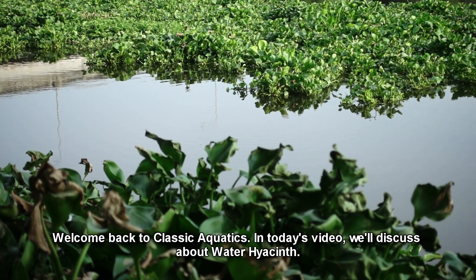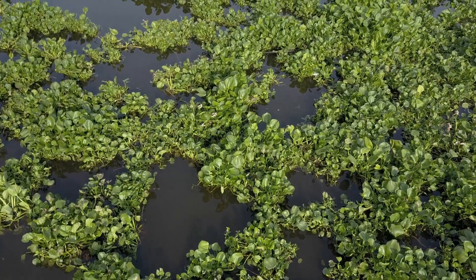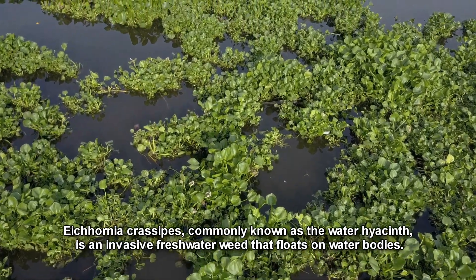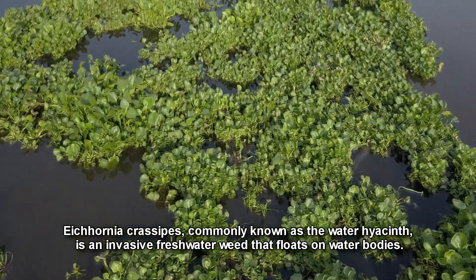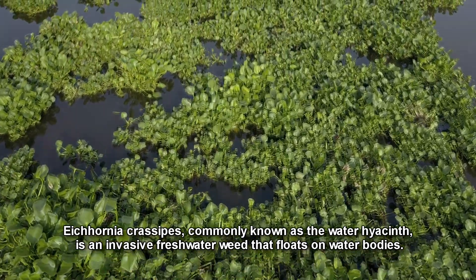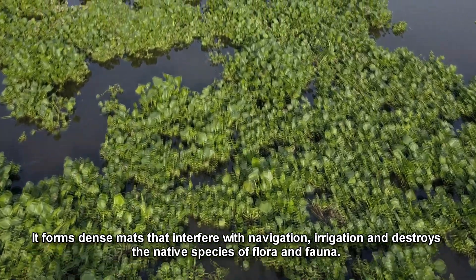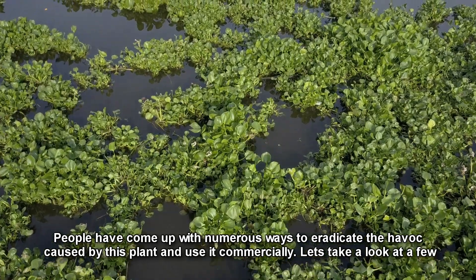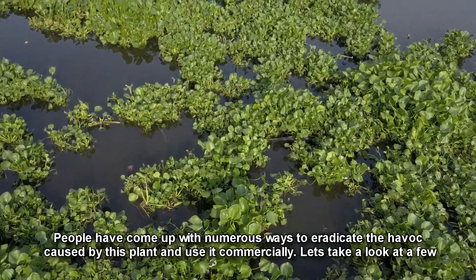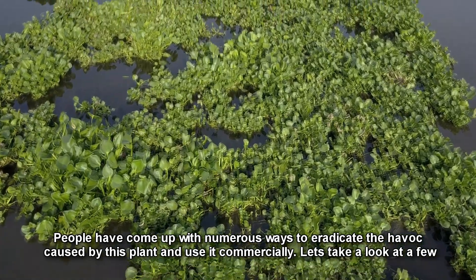Welcome back to Classic Aquatics. In today's video, we'll discuss water hyacinth. Eichhornia crassipes, commonly known as the water hyacinth, is an invasive freshwater weed that floats on water bodies. It forms dense mats that interfere with navigation, irrigation, and destroys the native species of flora and fauna. People have come up with numerous ways to eradicate the havoc caused by this plant and use it commercially. Let's take a look at a few.